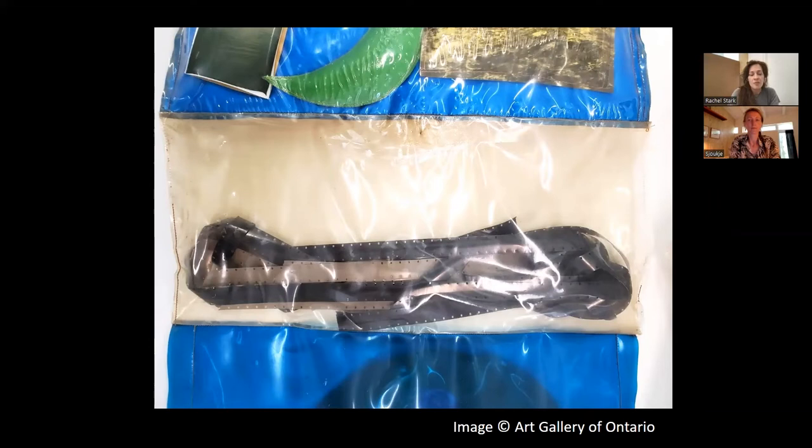Film is also literally directly included in the piece — here we have some film stock encased within the composition.